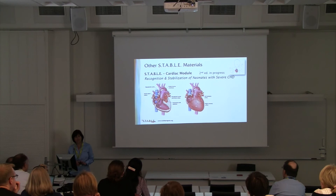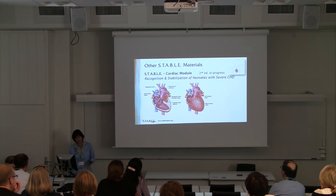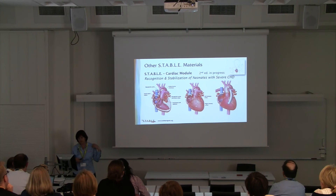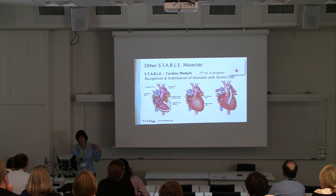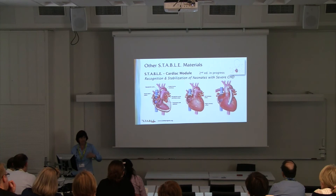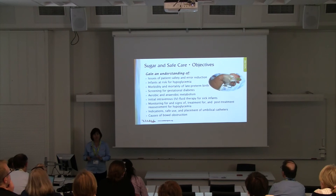I'm also the author of the STABLE Cardiac Module. These illustrations are from the brand new second edition I'm completing, which I hope to launch by end of this year. What makes this edition special is that we're animating blood flow patterns for all the different cardiac lesions. For example, the hypoplastic left heart illustration shows the outside of the heart, and when you click, you see animated blood flow for a baby who has had a Norwood reconstruction with a Blalock-Taussig shunt providing blood flow from the right ventricle to the pulmonary artery.